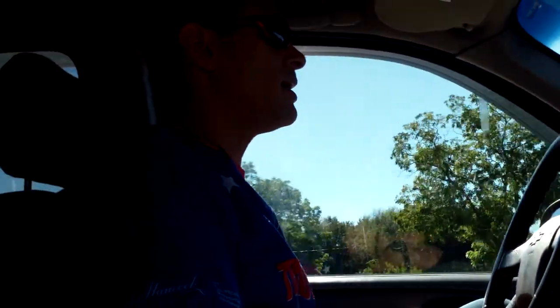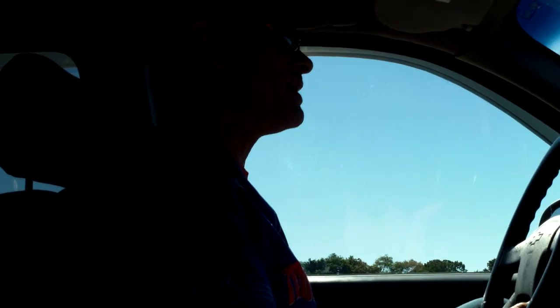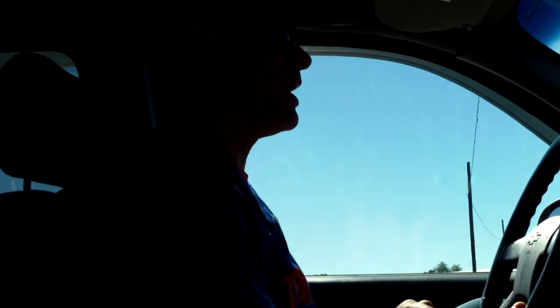A couple months later, my wife and I were going grocery shopping on a Sunday morning. I'm so happy I decided to bring my business cards into the grocery store, because I never usually do — I just keep them in the console of my car. As we're walking in, Dick Hoyt was walking out.